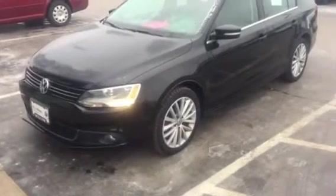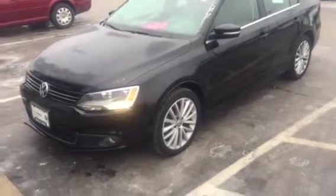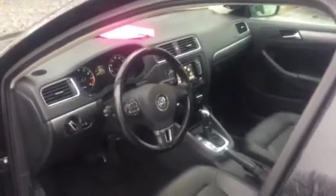Hi Kyle, Joe from Blue Shade Volkswagen. Just thought I'd send you a reminder video on the SEL Jetta we were looking at yesterday — 2013, fully loaded. You've got the alloy rims, you've got navigation, you've got Bluetooth, and the car is marked down to $12,995, which is an exceptional price for this vehicle.